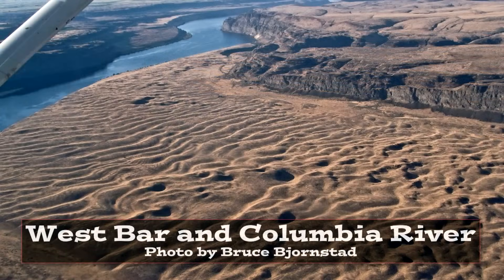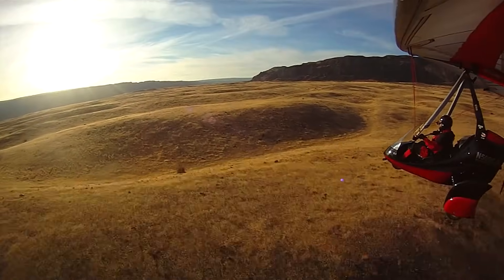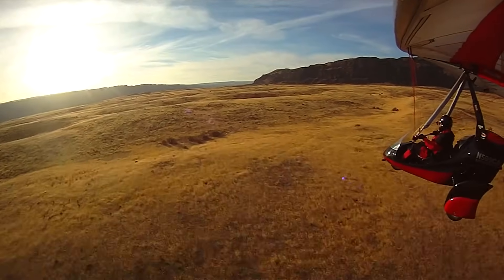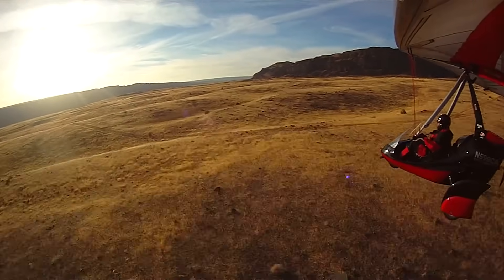So those were dunes made out of fine sand. These are current ripples made out of rocks — up to five-foot boulders on West Bar. This is not wind making these ripples. You need a lot of water moving quickly. The Ice Age floods — that's why this is an important site for us.